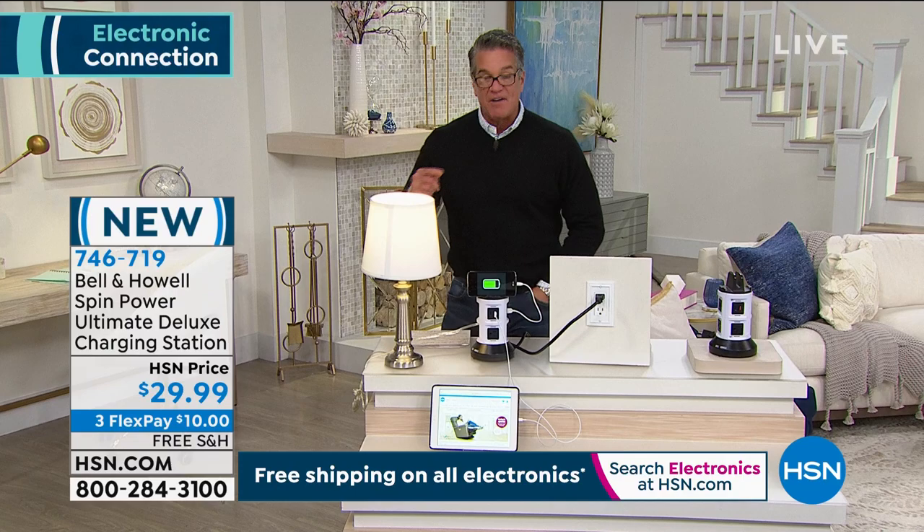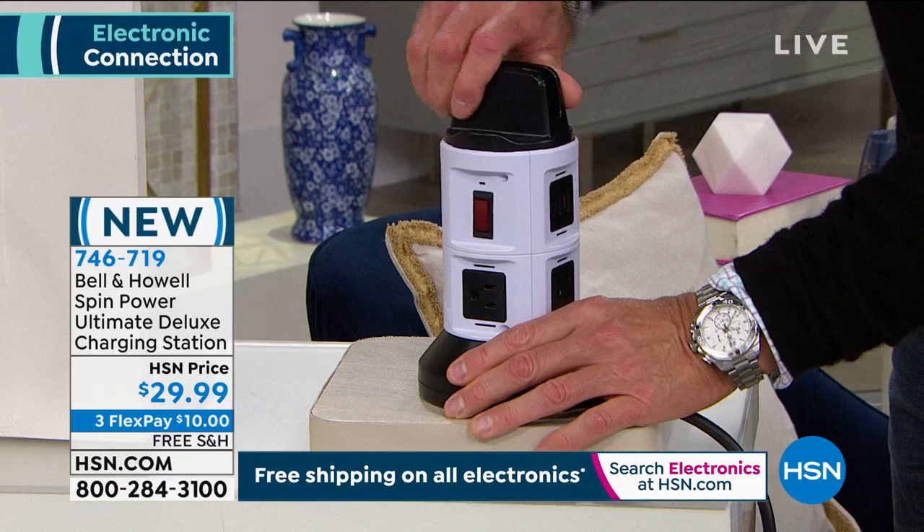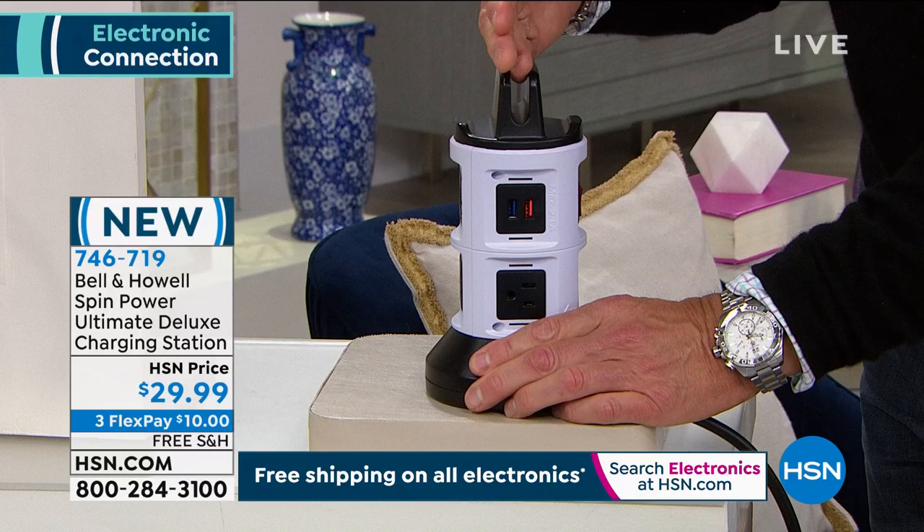The cord is super cool — you just pull the cord out when you need it. When you want to reel it in, you just twist it. There's your circuit breaker, surge protection, three-prong outlets, USBs, more USBs, more three-prong outlets, and there's even a little place on top to put your phone — a little shelving system for tablet, phone, whatever. $29.99 and we are almost sold out.